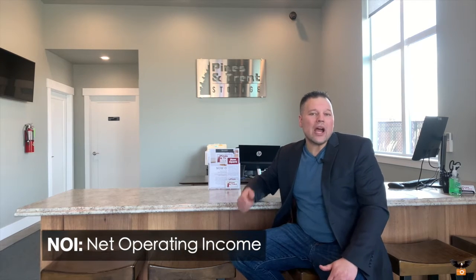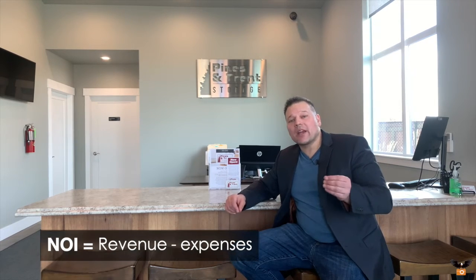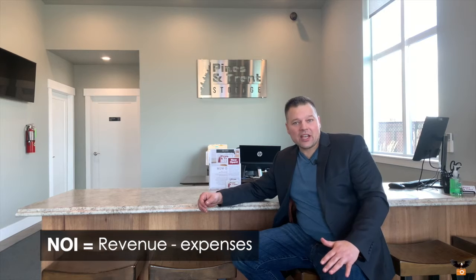Why do I buy multi-unit buildings — whether storage facilities, apartment buildings, or mobile home parks? Because I'm a cash flow investor. I enjoy looking at the numbers, seeing what the expenses are, and figuring out what you can do with the income. Increasing income and decreasing expenses moves up your NOI — your net operating income — and commercial multi-unit buildings are valued based on that net operating income.